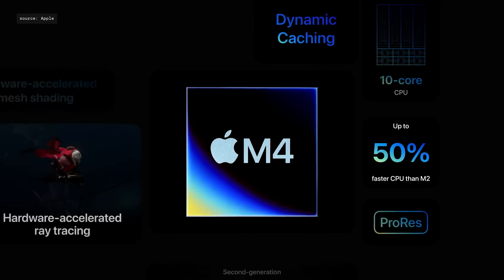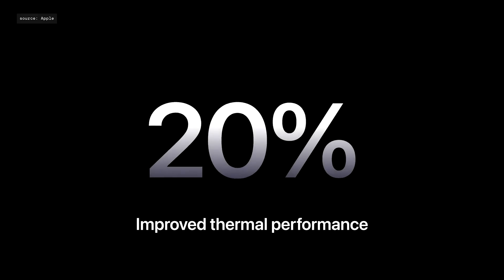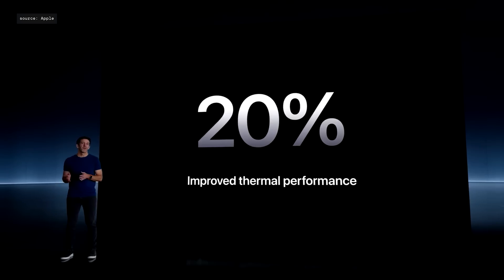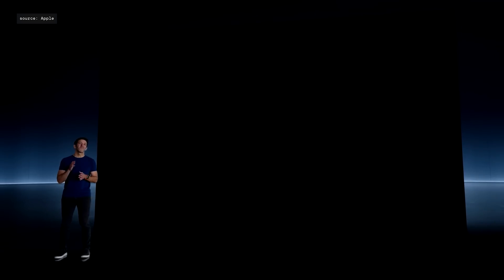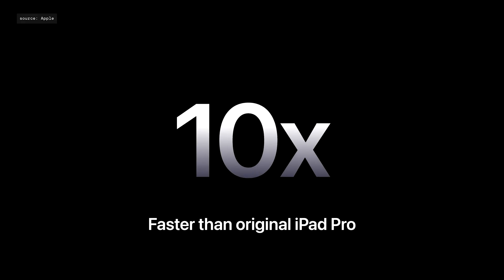So that's M4. It's built with cutting-edge technology that enables the breakthrough design and stunning display of the new Pro. By incorporating graphite sheets into the main housing and copper in the Apple logo, we've been able to improve thermal performance by nearly 20%. The combination of this improved design, along with M4, means the new iPad Pro is up to four times faster than the previous iPad Pro with M2, and up to an astounding 10 times faster than the original iPad Pro.